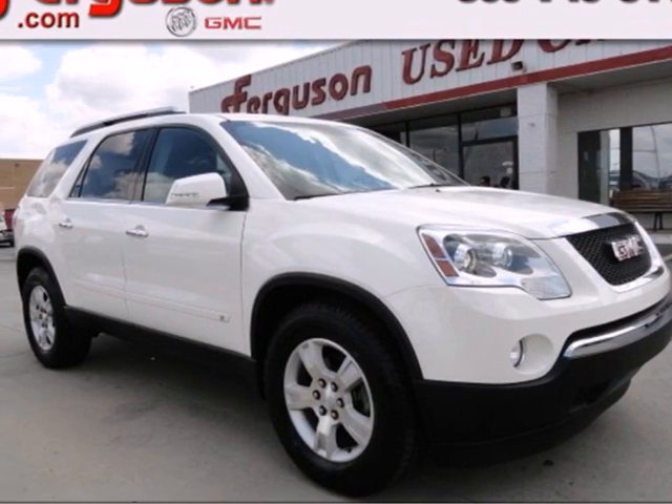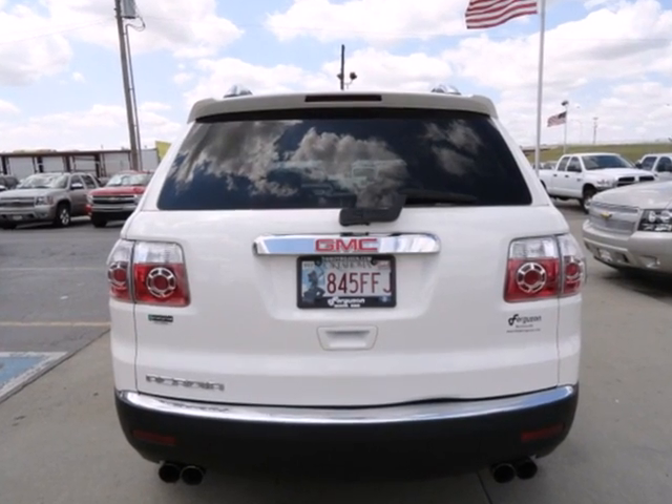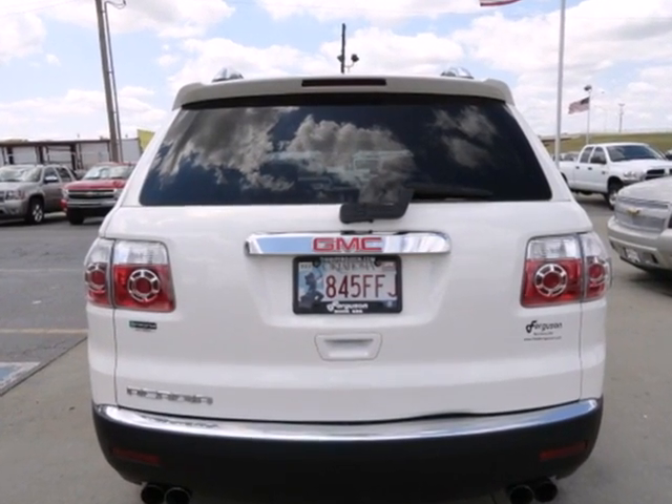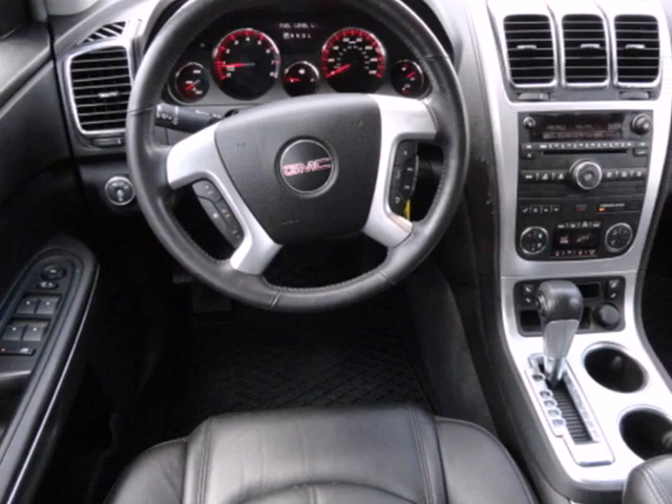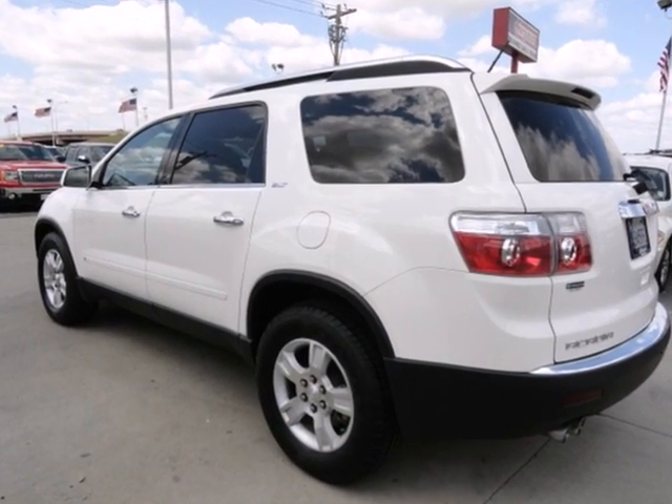It's a 2009 GMC Acadia. One touch power windows, steering wheel cruise controls, stability control, four wheel anti-lock brakes, remote power door locks all come standard in the ever popular Acadia crossover.